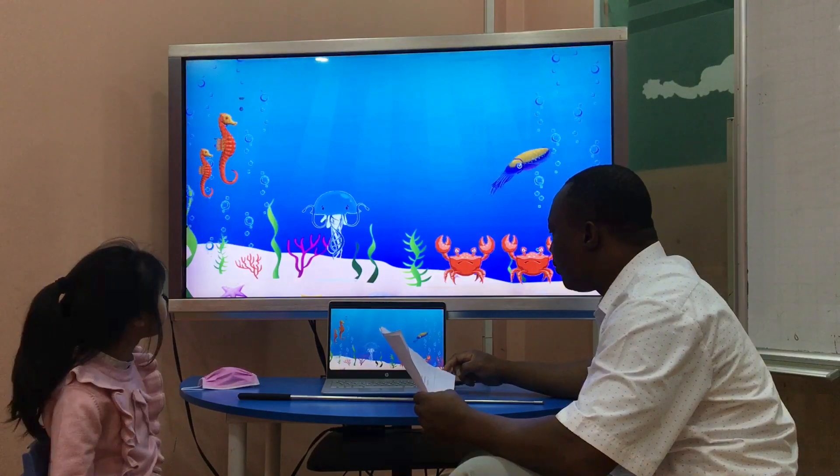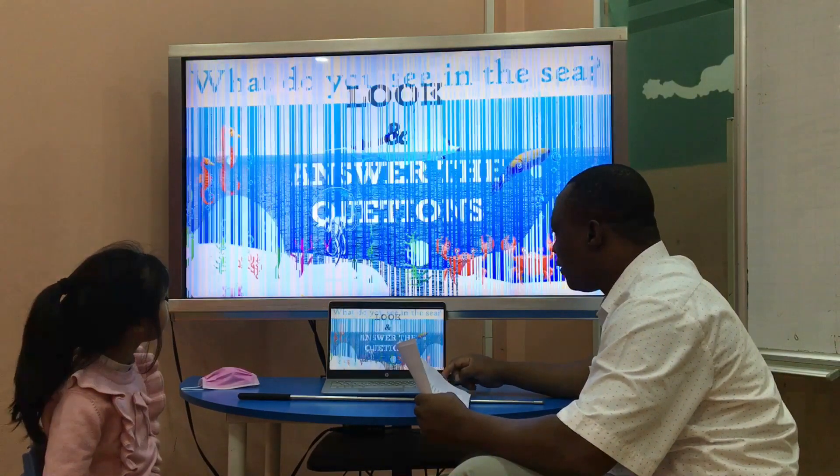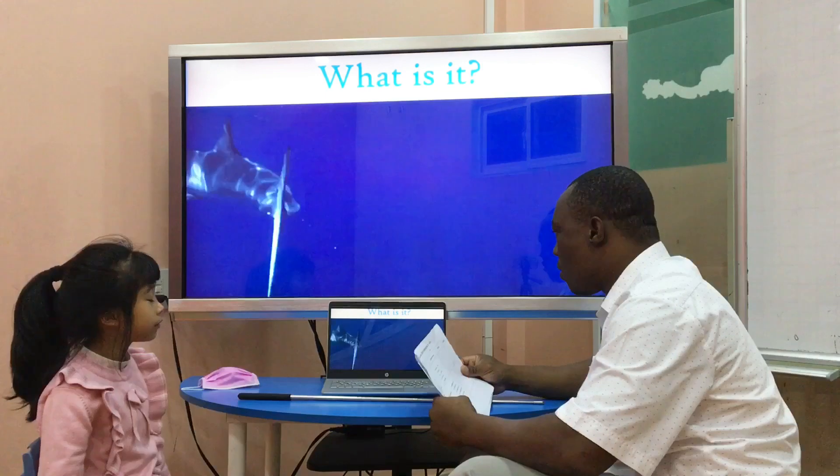Good. What do you see in the sea? I see a lion in the sea. Very good. What is it? It is sharks. Sharks, very good.